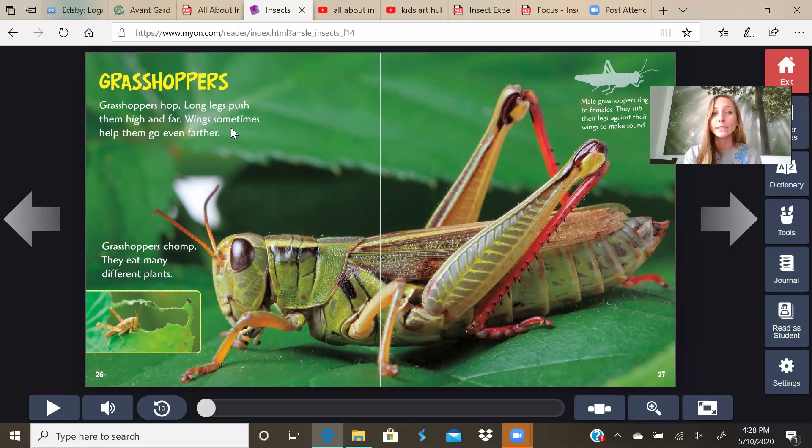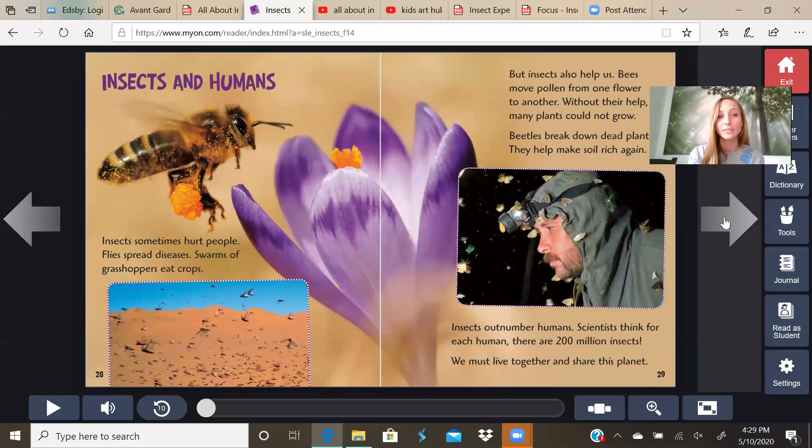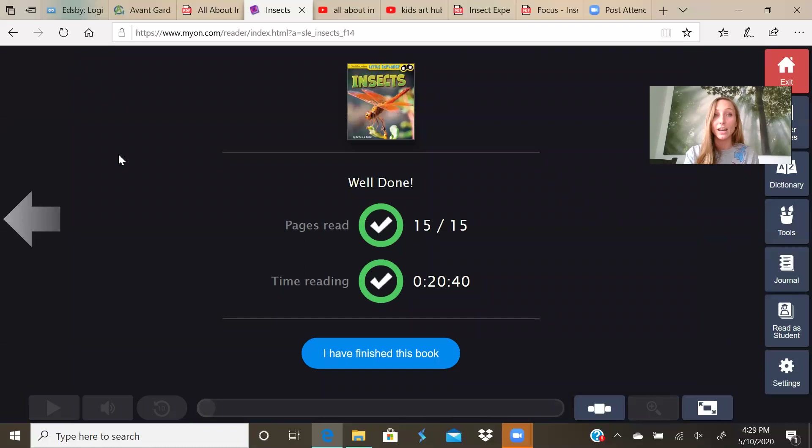Grasshoppers hop — long legs push them high and far, and wings sometimes help them go even farther. They eat many different kinds of plants. Male grasshoppers sing to females by rubbing their legs against their wings to make the chirping sound. Insects and humans: insects sometimes hurt people — flies spread diseases, and swarms of grasshoppers eat crops. But insects also help us — bees move pollen from one flower to another, and without their help many plants could not grow. Beetles break down dead plants and help make soil rich again. Scientists think for each human there are 200 million insects. We must live together and share this planet.